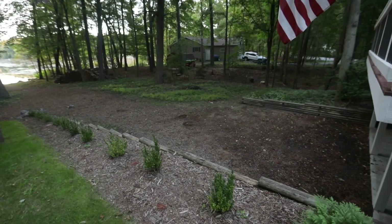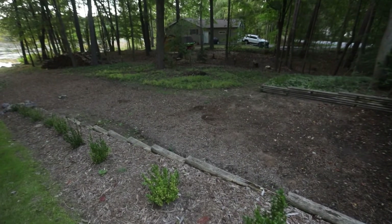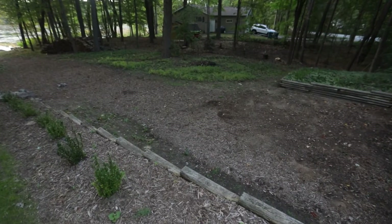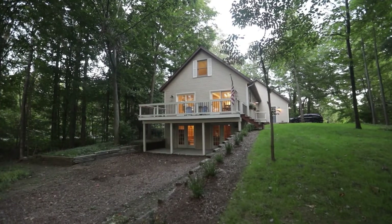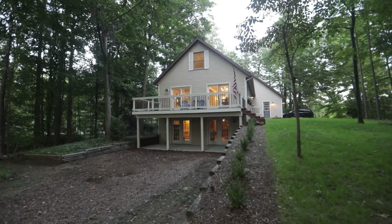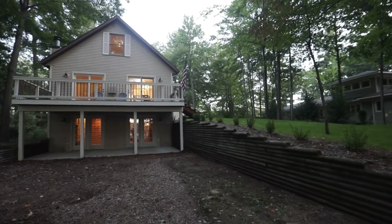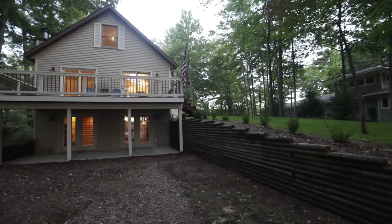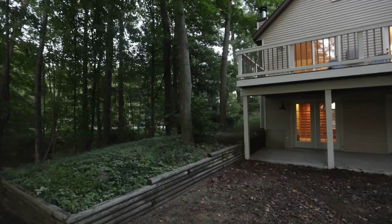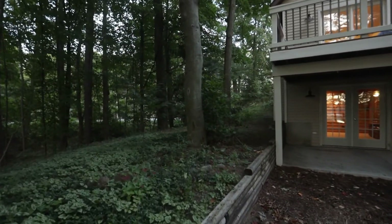Just to recap: this is a four-bedroom, two-and-a-half-bath home, approximately 2,444 square feet finished on all levels. Some of the other highlights include an awesome storage shed, an amazing deck area, a patio out of the basement, and a two-stall attached garage.